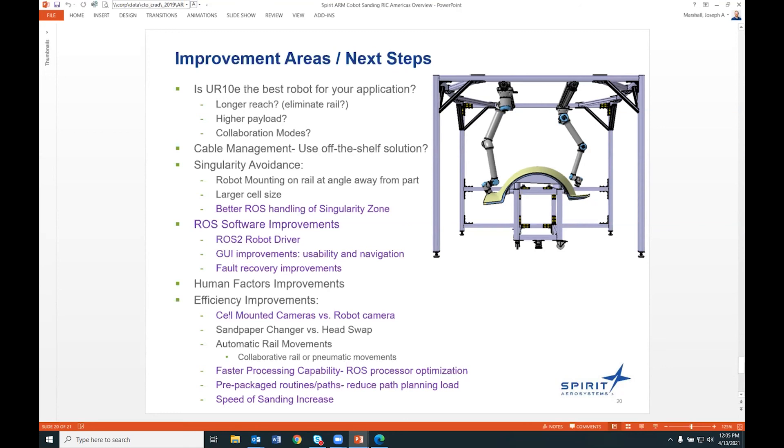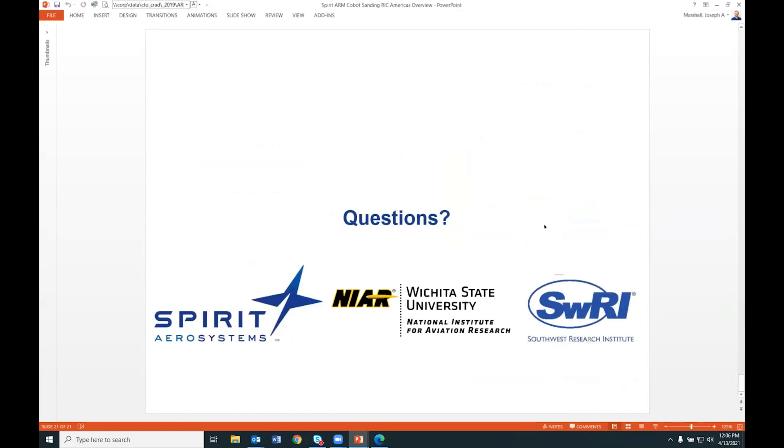Additional next steps include speeding up path planning and simulation checks, and accelerating photo-taking steps for rework detection and part localization. Using cell-mounted cameras instead of moving the robot to take pictures could help. Pre-packaged routines and paths would reduce path planning load and processor wait time. Increasing robot travel speed on the part would also improve cycle time significantly. That's the fast version — I hope I honored the 20-minute limit. Does anyone have any questions?